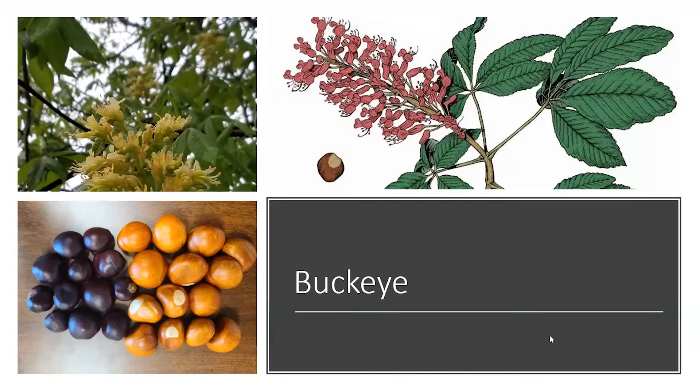We have lots of different kinds of native buckeyes in Missouri. I have a master gardener that brought in red buckeyes this morning. The red buckeyes are the ones that are red in the picture on the right, and on the left is Ohio buckeye — both native trees. The top picture shows that red bloom; it is a small shrub type or small tree, well known for their red blooms in the springtime. They are a food source for early traveling hummingbirds and make a beautiful landscape addition.